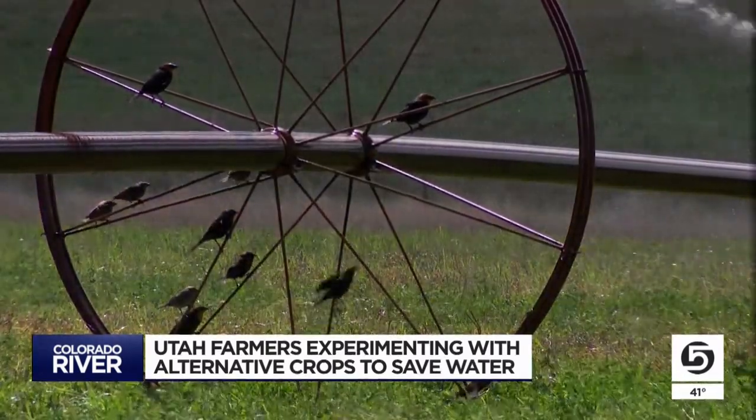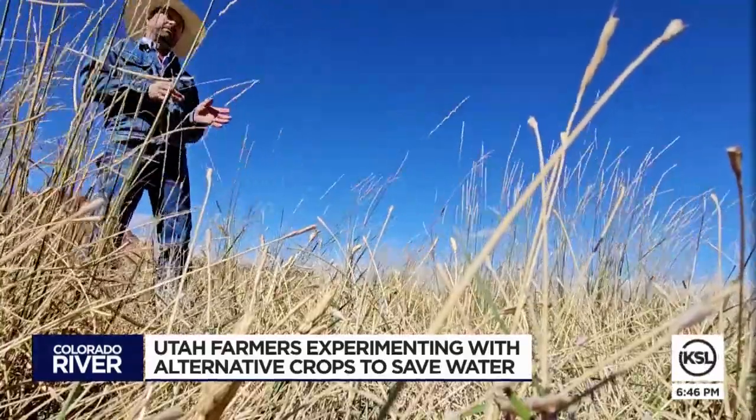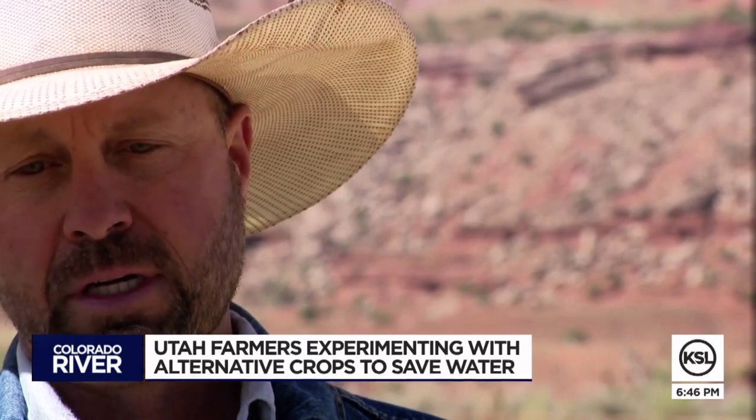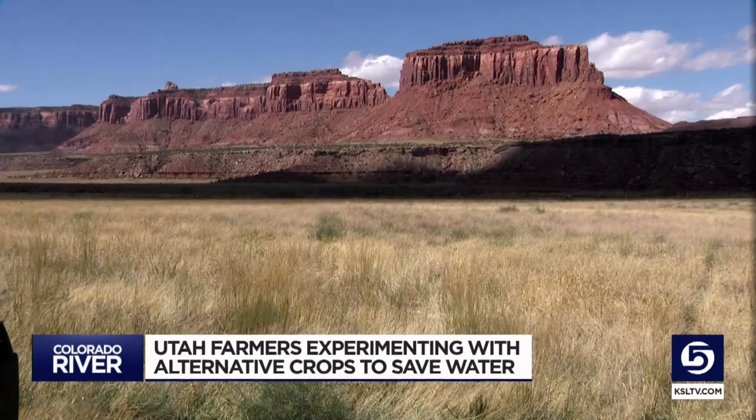The goal is to keep farmers working and keep food on Utah's tables. You already have agricultural producers, whether they're farmers or ranchers, looking for alternatives. Reporting for KSL 5 News, Shelby Lofton.